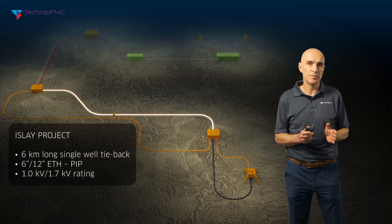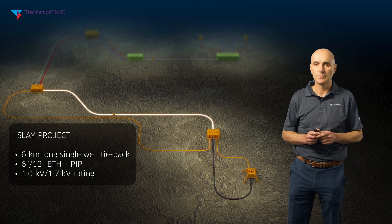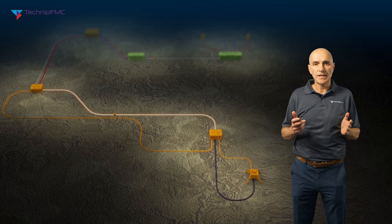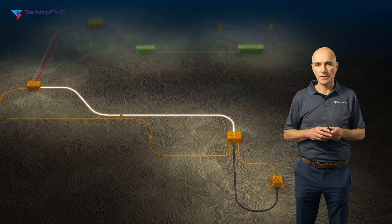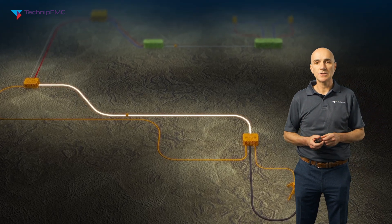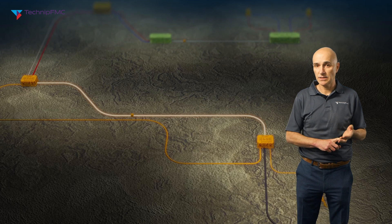Technip FMC has installed two ETH pipe in pipe systems to date. The first was for the Total ILA project in the UK sector of the North Sea, installed back in 2011. This was a small ETH pipe in pipe: a six inch inner pipe inside a 12 inch outer pipe, six kilometres long, installed in just over 100 metres water depth, with cables rated to 1 kilovolt phase voltage. The system was essentially installed as a technology demonstrator — active heating was not required for ILA field production, but it allowed the operator to confirm the system functioned as intended and provided a reliable and effective means of active heating, tested both at installation and during the early years of production.